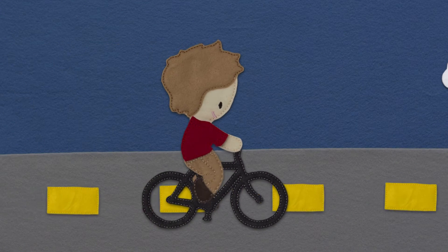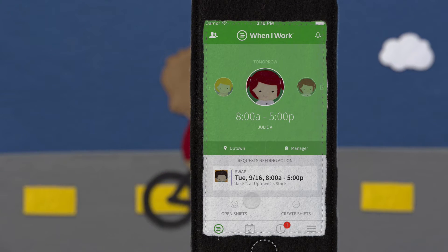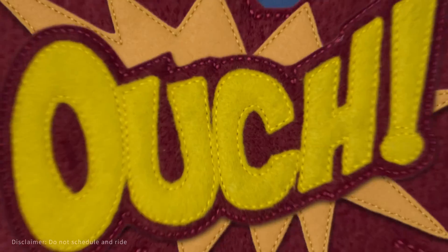You get the idea. When I Work makes scheduling and communicating with employees really easy. It fits into your mobile life, so you can do more of what you like, and less of what you don't like.